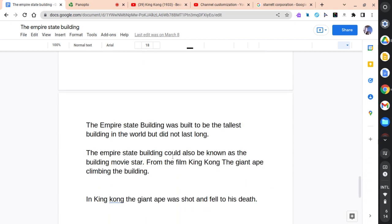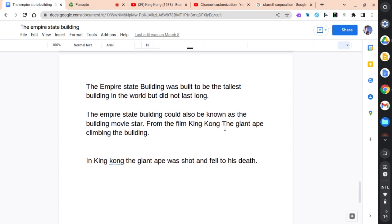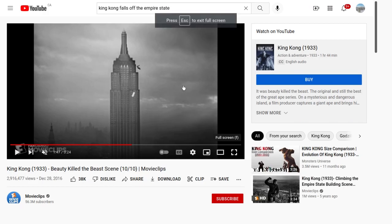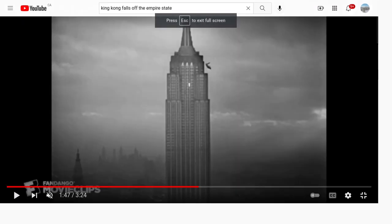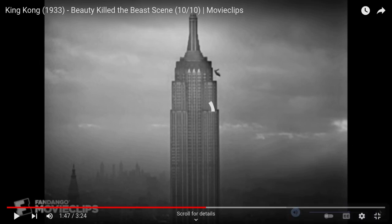The Empire State Building was built to be the tallest building in the world, but did not hold that record for long. The Empire State Building could also be known as the building movie star from the film King Kong — the giant ape that climbed the building. In King Kong, the giant ape was shot and fell to his death. Here is a small clip of King Kong from the 1933 film.